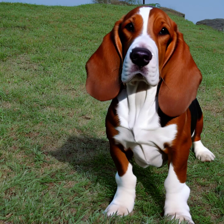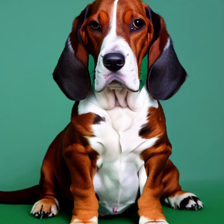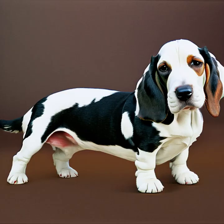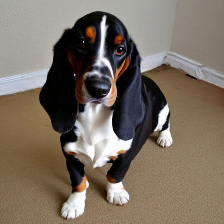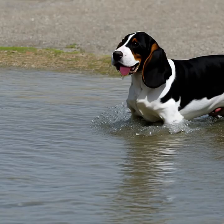Basset Hounds are generally known for their friendly, laid-back, and easy-going nature. They are typically good-natured and get along well with children, other pets, and even strangers. Bassets are often described as gentle and affectionate, making them excellent family companions. However, they can also have an independent streak and might be a bit stubborn during training sessions.